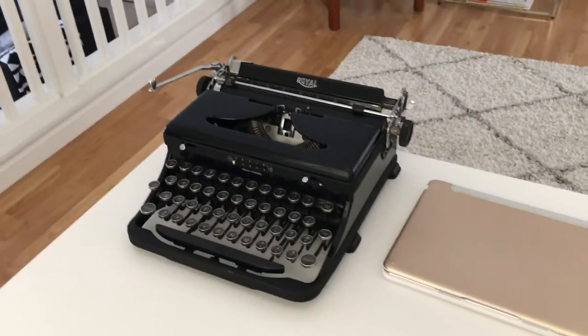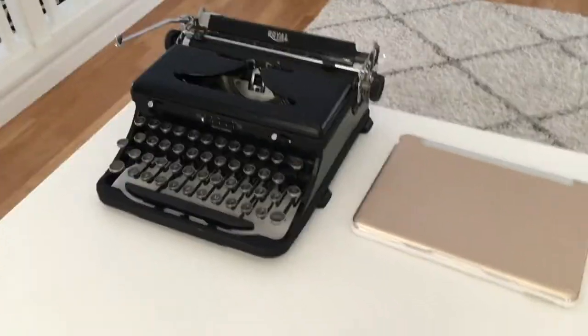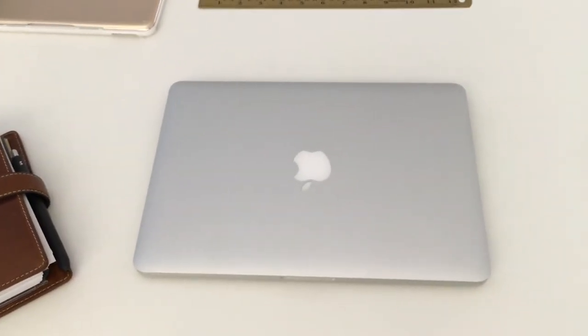Here I have my iPad, my vintage typewriter — and even though it's kind of bulky on my desk, I just love having it here because it's so gorgeous. And then here I always have my planner, Filofax Malden, and my MacBook.